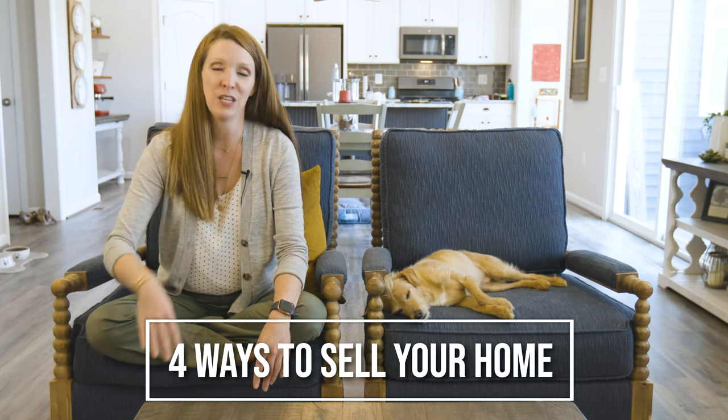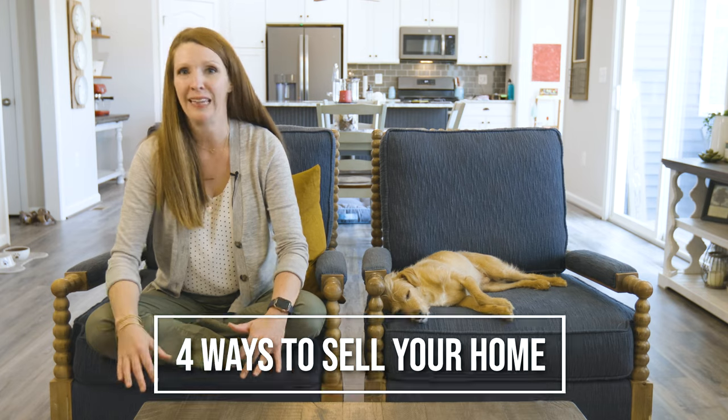I'm Jessica Moore, local realtor in Fredericksburg, Virginia. Today I want to talk about four ways you can sell your home while buying a new one and limiting your risk. A lot of home sellers say, especially in a really active or aggressive market, 'What if my home sells and I can't find anything to buy?' There are a couple of ways we can get around this.